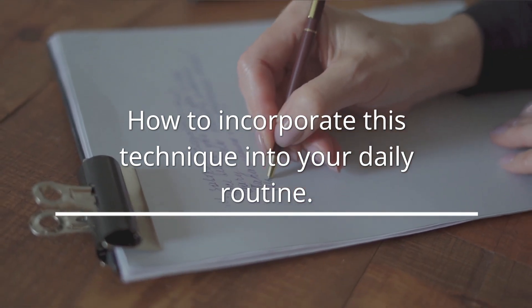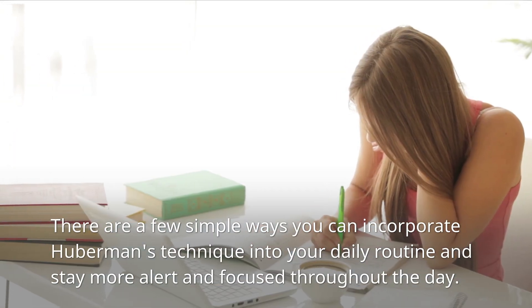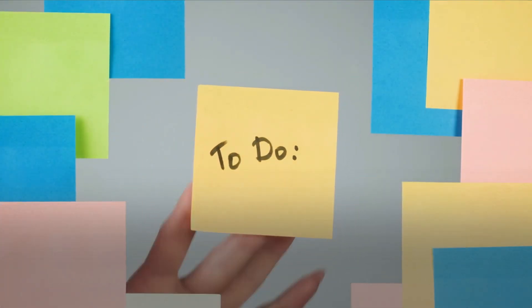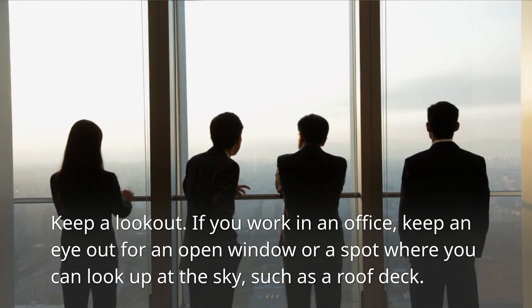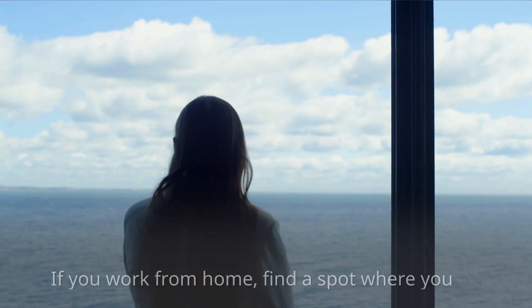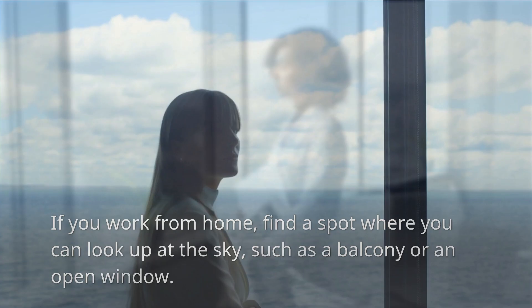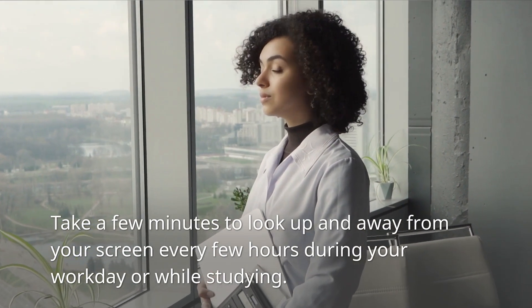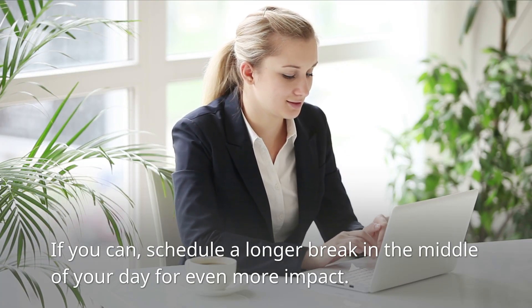How to incorporate this technique into your daily routine: Set a reminder to look up every hour during your workday or while studying. Keep a lookout — if you work in an office, keep an eye out for an open window or a spot where you can look up at the sky, such as a roof deck. If you work from home, find a spot like a balcony or open window. Take a few minutes to look up and away from your screen every few hours, and if you can, schedule a longer break in the middle of your day for even more impact.